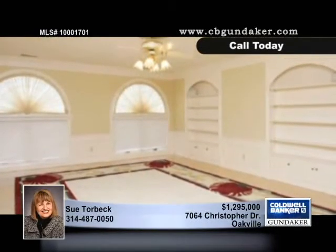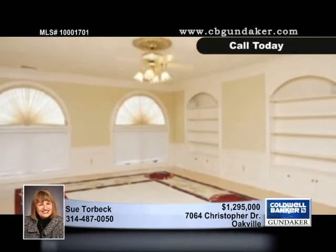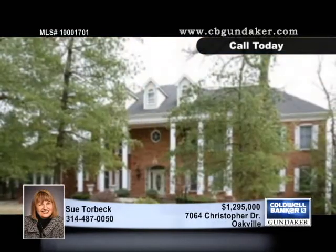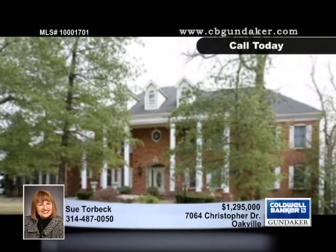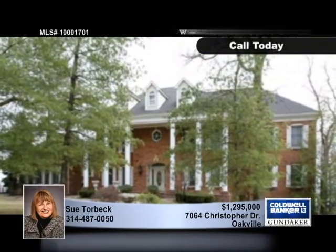The lower level has everything on your list with a gas fireplace, wet bar, central vacuum, intercom, and the three-car side entry attached garage. This home must be seen to be believed, so stop by with Sue.